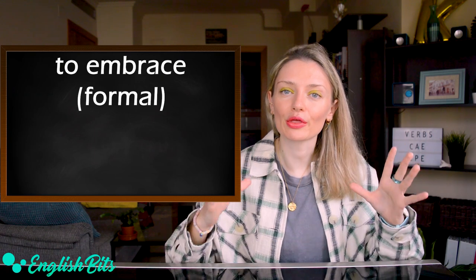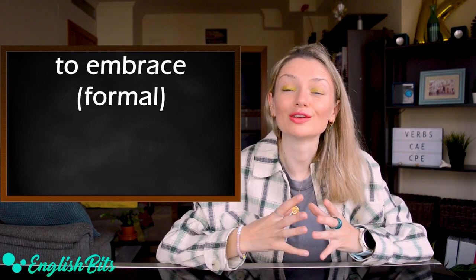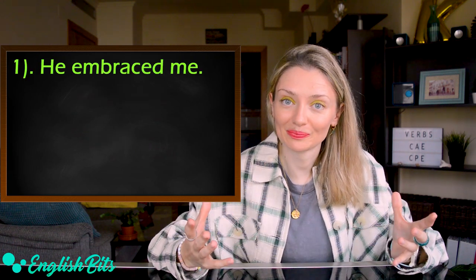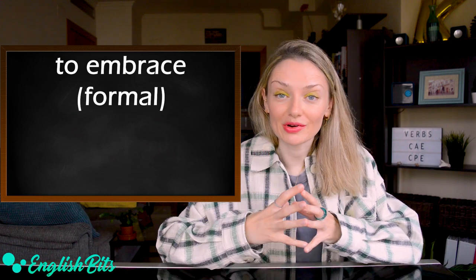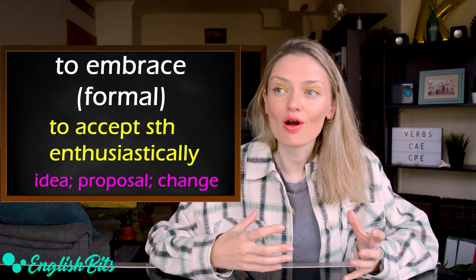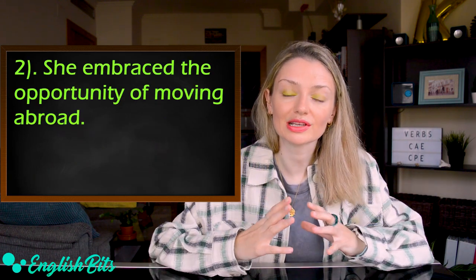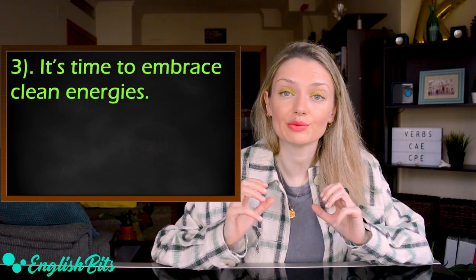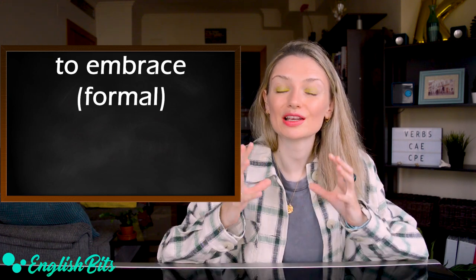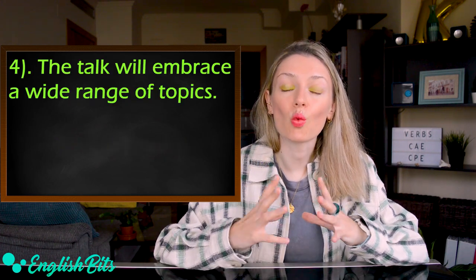Our third C1 verb is 'to embrace.' The first meaning is to hug — for example, 'He embraced me.' The second meaning is to accept something enthusiastically — an idea, proposal or change. For example: 'She embraced the opportunity of moving abroad' and 'It's time to embrace clean energies.' A third meaning of 'to embrace' is to include something — for example: 'The talk will embrace a wide range of topics.'